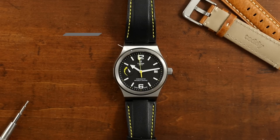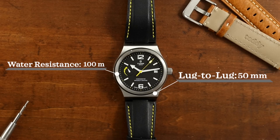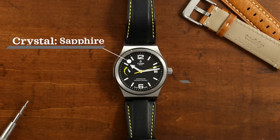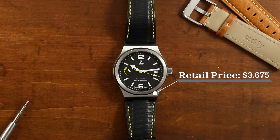So now this watch at a glance: case size is 40 millimeters, case thickness is 13.4 millimeters, lug-to-lug is 50 millimeters, water resistance is 100 meters, movement is an automatic in-house, sapphire crystal, an integrated bracelet, and it comes in at a retail price of $3,675.